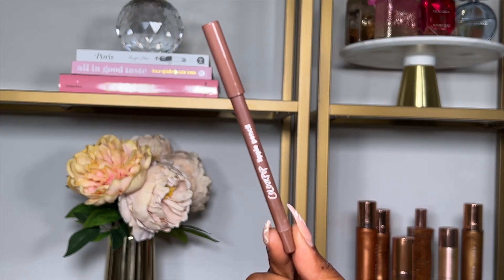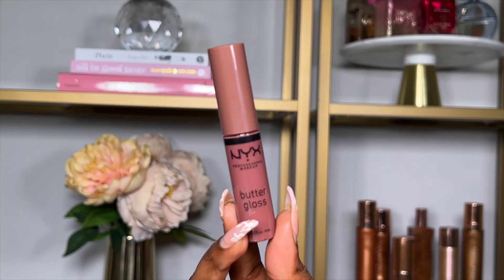Then I'm lining my lips with the ColourPop Lippy Pencil. For the lip color I'm using an oldie but goodie — the NYX Butter Gloss in the shade Praline. I've been using this for years and you can never go wrong with the NYX Butter Glosses.